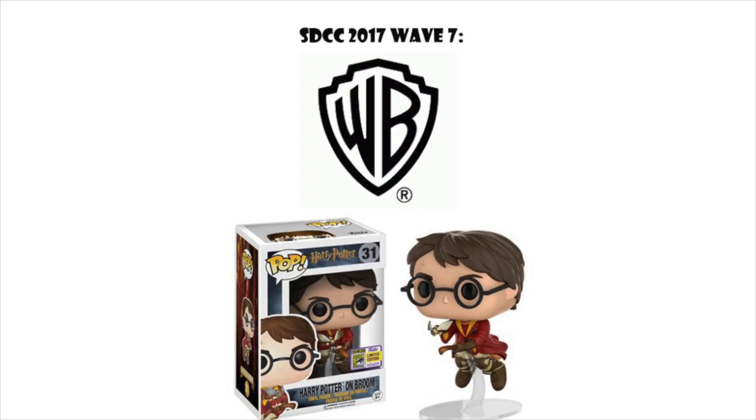Wave seven is Warner Brothers — a little bit of a lackluster wave to me, but I do like the Harry Potter on his broomstick holding the Golden Snitch. Funko's been making a lot of action poses recently, and I think since they've done so many Harry Potter pops, it was about time they did an action pose of him playing Quidditch. I like that one.